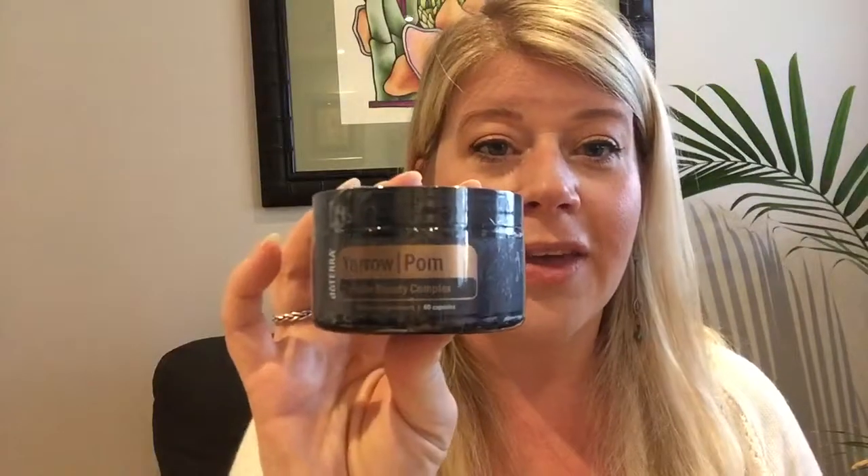They paired the serum with a Yarrow|Pōm Cellular Beauty Complex supplement, because beauty starts from the inside. You can put anything on the skin, but until you address the internal structure you're not doing as much as you can. This supplement contains frankincense, vitamin C, celery seed, melissa, and palmarosa, among others. I cannot wait to start taking these — you want to use both the serum and the supplement together. I'll be adding this to my Lifelong Vitality routine. The capsules are dark-colored, likely because they're photosensitive.